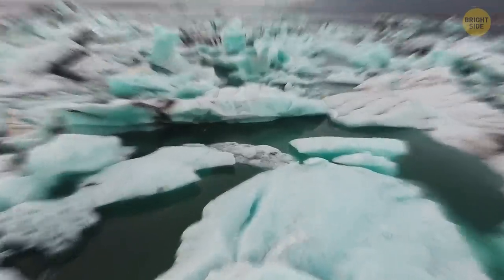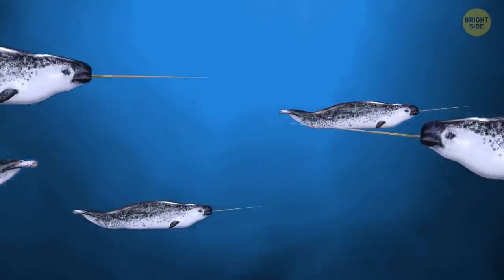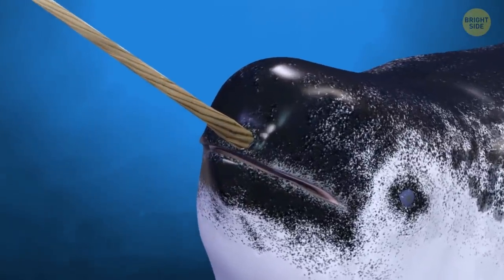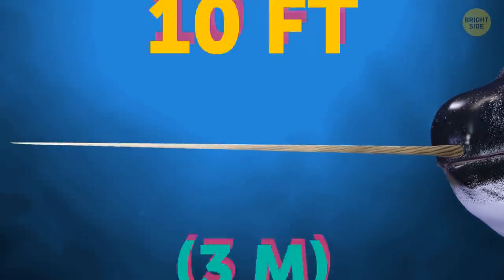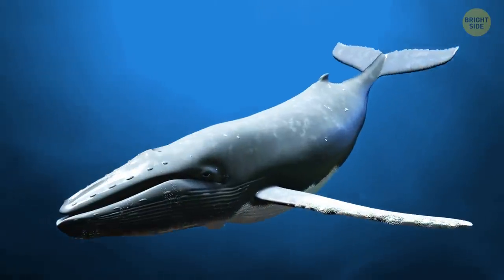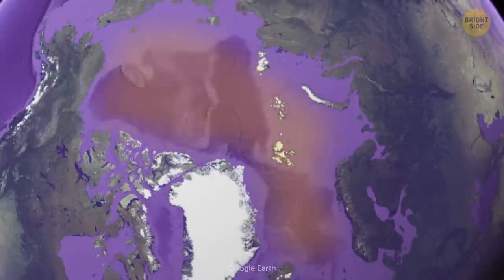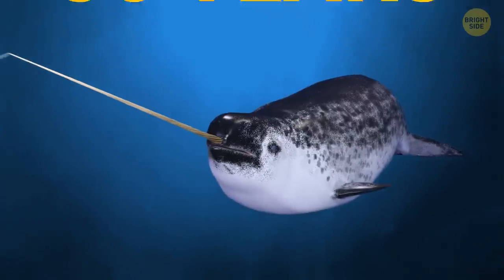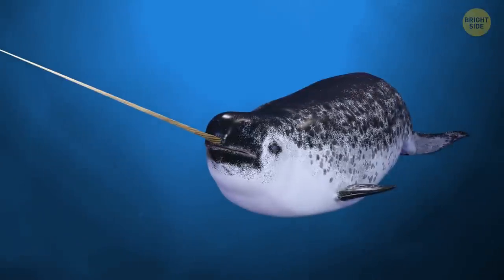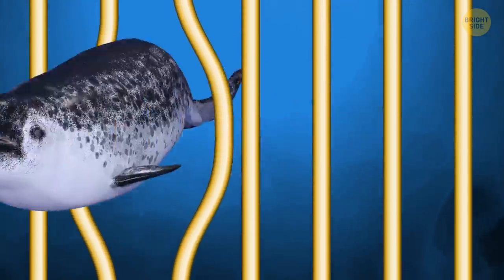On to the unicorns of the sea — narwhals. There are more than 80,000 of these creatures, but they're still near threatened. They've got long, narrow tusks protruding from their heads. This unicorn-like tusk is actually a tooth that can grow up to 10 feet. They belong to the whale family, but unlike their relatives, they don't migrate. Narwhals spend their lives in the Arctic waters of Greenland, Canada, Norway, and Russia. They live up to 50 years in the wild, but they can't make it in captivity. So if you want to see one in real life, the zoo isn't the place to look.